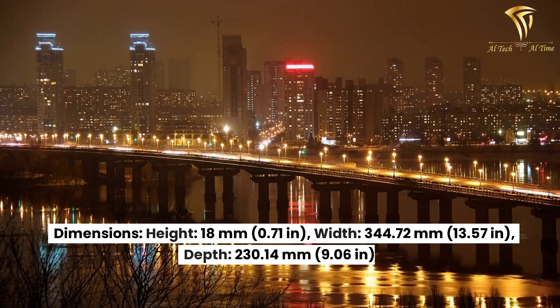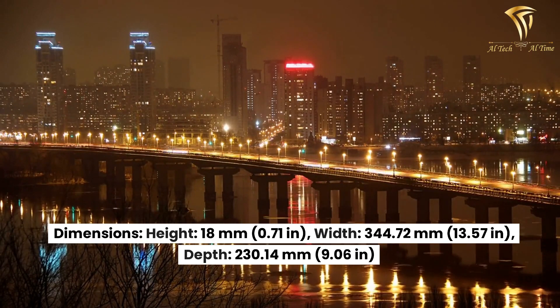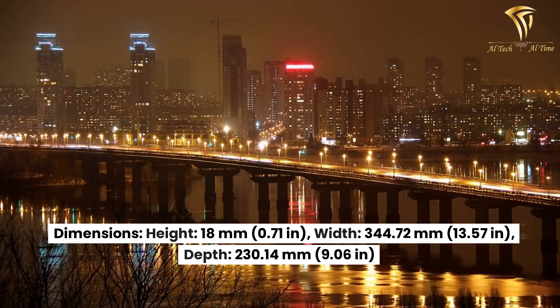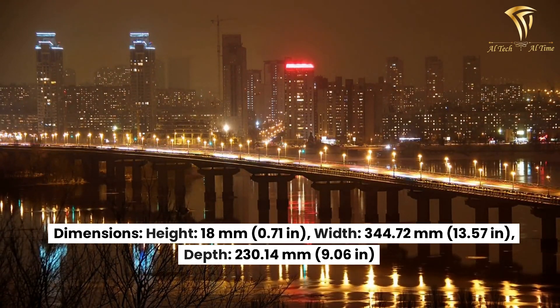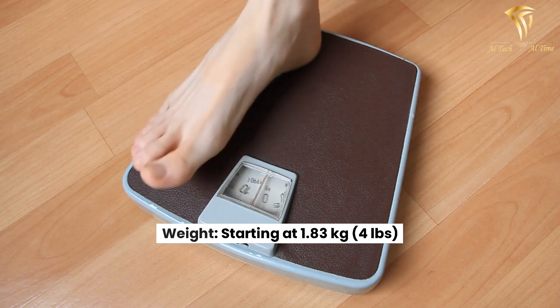Dimensions — Height: 18mm (0.71 in). Width: 344.72mm (13.57 in). Depth: 230.14mm (9.06 in). Weight: starting at 1.83kg (4 lb).